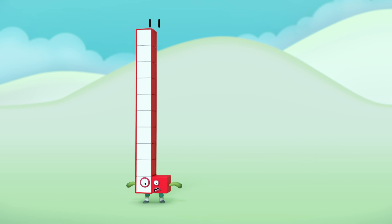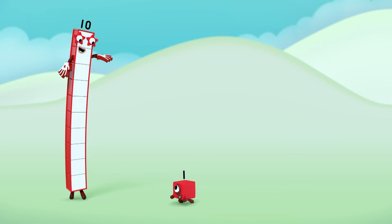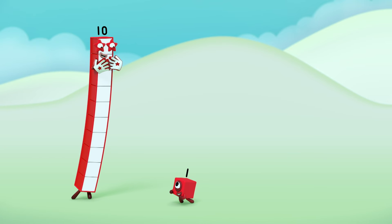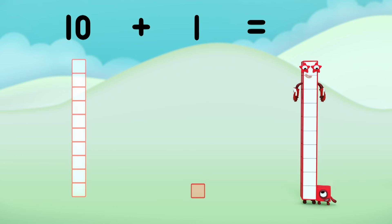What was that? Who was that? A new number block! Ten plus one equals... Eleven!